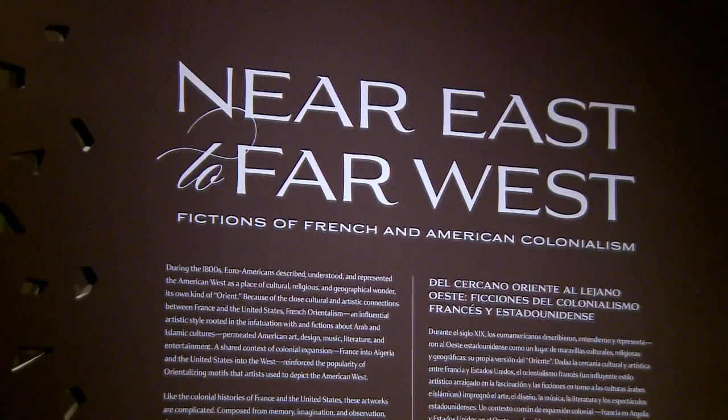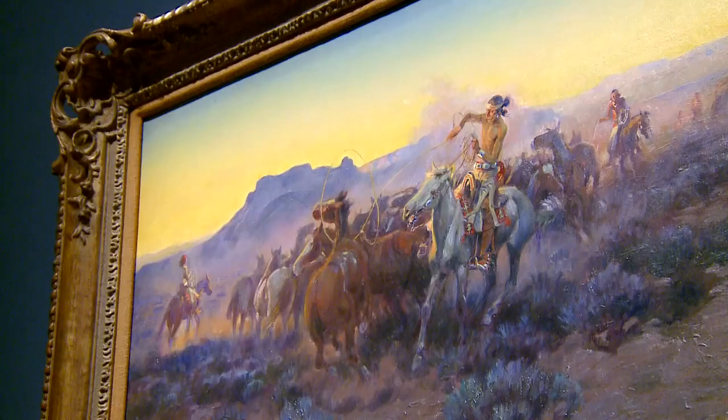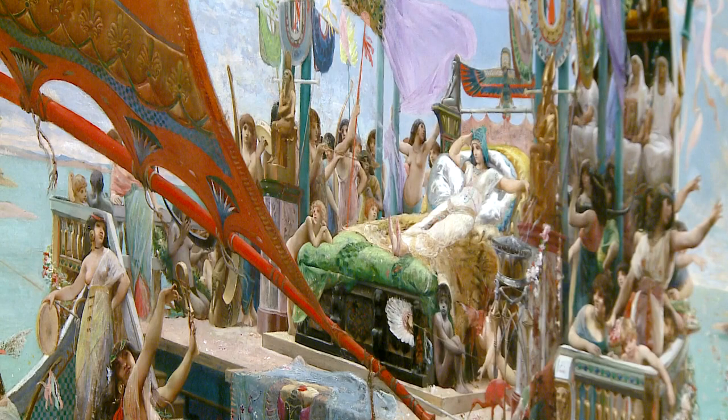The first section of the exhibition is all about defining French Orientalism for our audiences. Orientalism, in short, is when artists romanticized foreign lands as their home countries colonized foreign lands. One of the most extravagant is Luke Olivier Mersant's Cleopatra Descending the Nile.